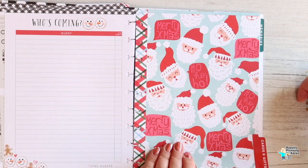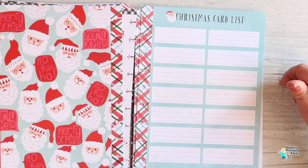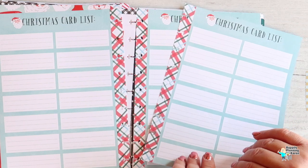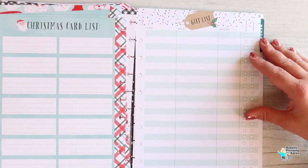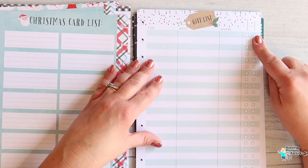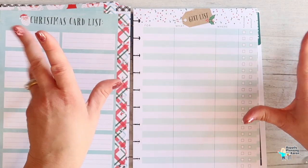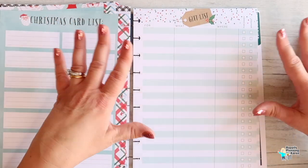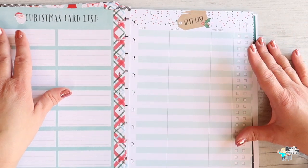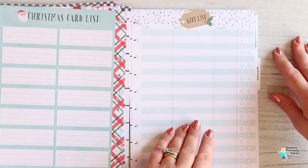Cards and gifts — so there's a Christmas card list. Most of us have that on a scrappy bit of paper that we lose. If you write it down and keep it here, you've got it for next year and don't have to keep finding people's addresses or checking if they've moved. Then a gift list showing whether you've purchased and wrapped each gift. Rather than sitting on the floor with presents everywhere trying to wrap everything in one night, you can wrap as you buy and make it look beautiful.